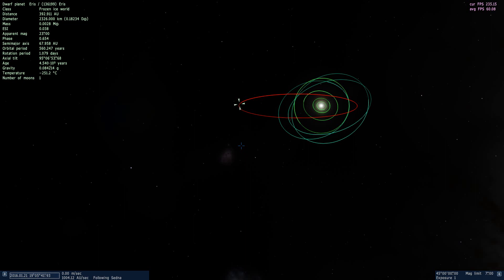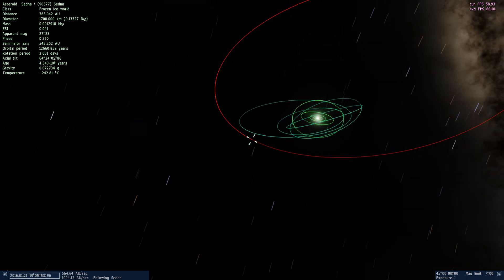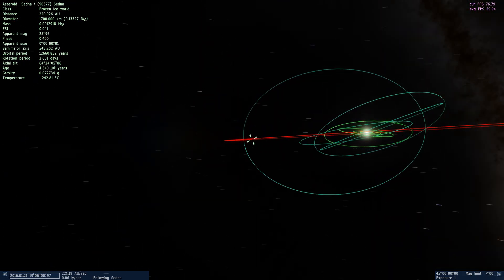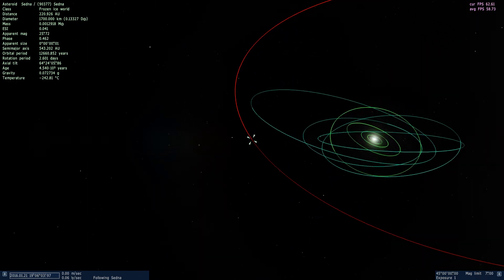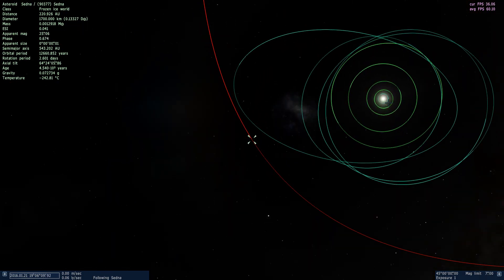But there's also a third class of object out here, which are probably known as Sednoids now because there are a few of them. Sedna and friends are on these absolutely astoundingly huge orbits. Even when they get the closest they get to the sun — in this case about 80 astronomical units out, 80 times the distance between the Earth and the sun — we can't even see the Earth's orbit in here, it's just lost in the glare. So even at this distance, it's far outside the effects of anything but the sun.